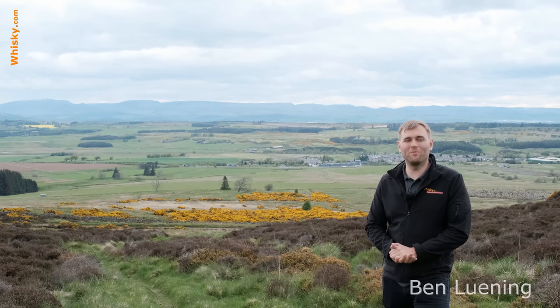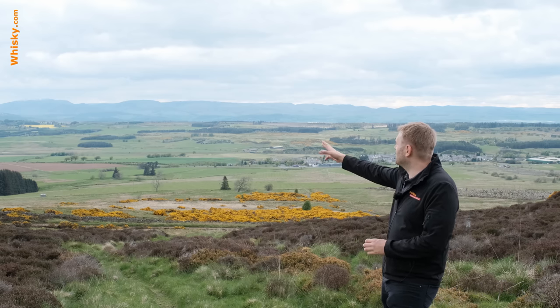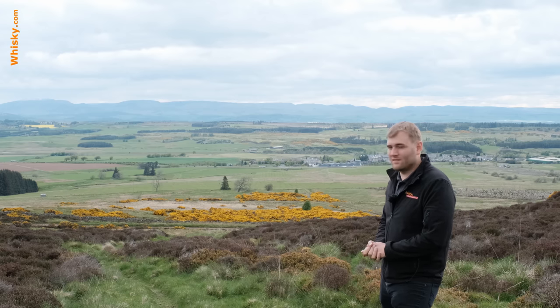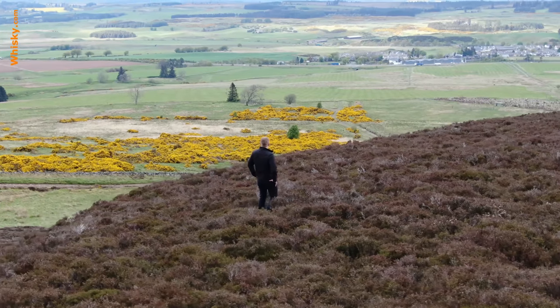Hello and welcome to whiskey.com where fine spirits meet. Today I'm in the middle of the Highlands. You can see in the background there's still a bit of snow — yes, you get snow in the Highlands in May — and here and there is a bit of rain, and all around me we have a lot of heather.